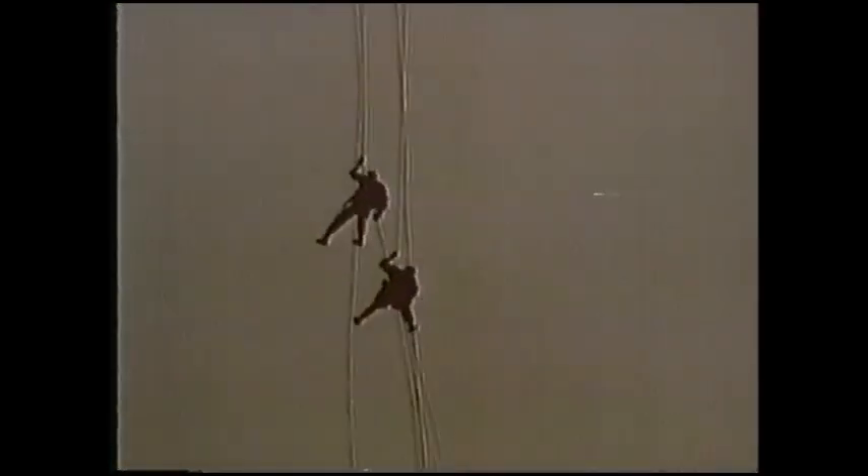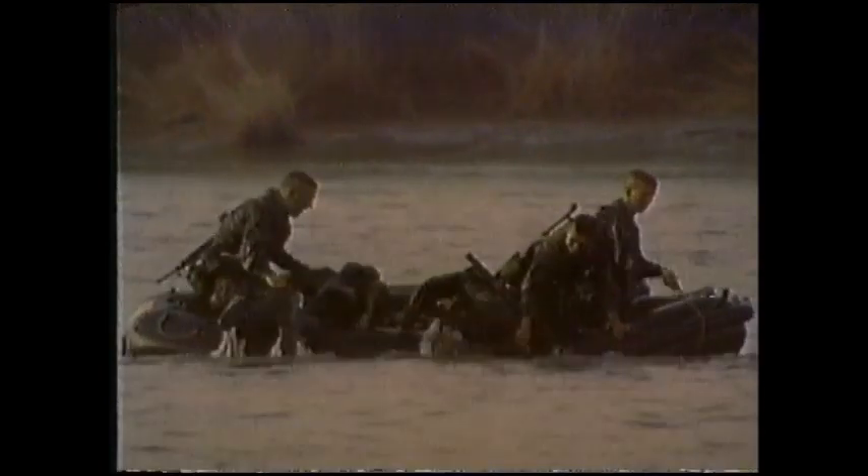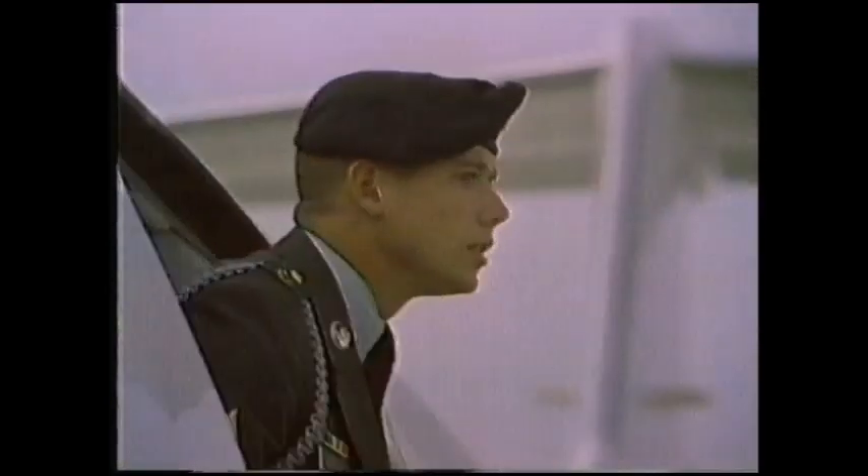A ranger never takes the easy way out. You're reaching deep inside you for things you've never known. That's why getting into the rangers is tough and the training is tough. So it makes me feel like I'm part of something really special.